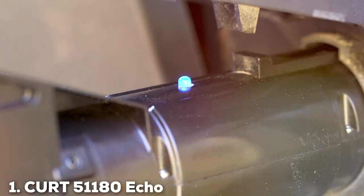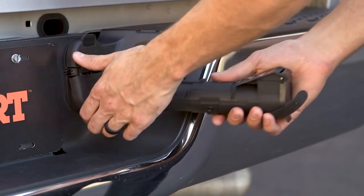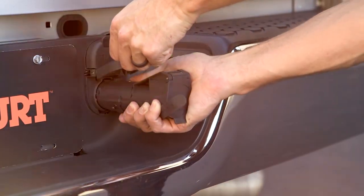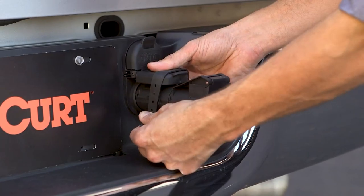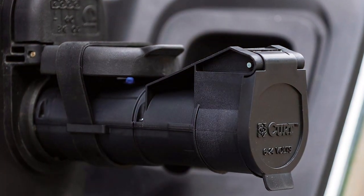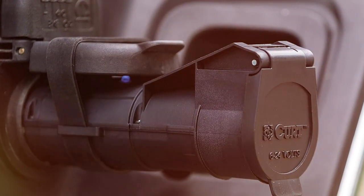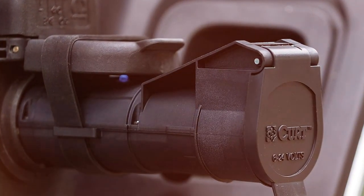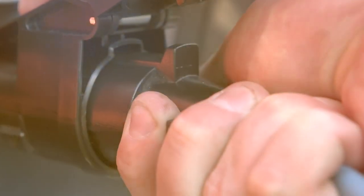At number one, we have the Kart 51180 Eco Mobile Trailer Brake Controller. This controller revolutionizes the way we think about towing safety and convenience. This device stands out with its innovative Bluetooth-enabled technology, allowing for wireless control and monitoring through a smartphone app. The sleek, compact design not only simplifies installation but also offers a clutter-free environment in your vehicle.